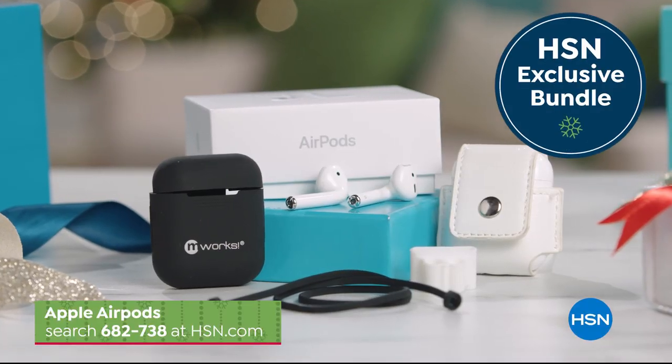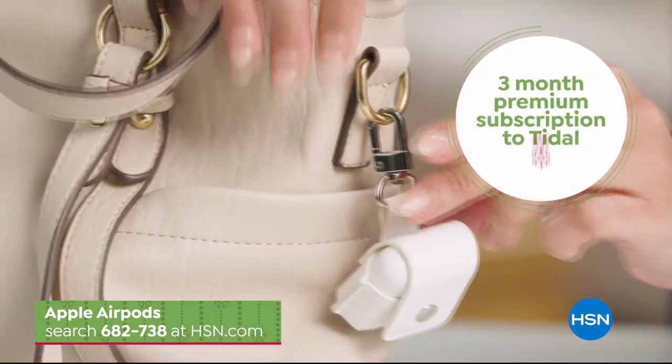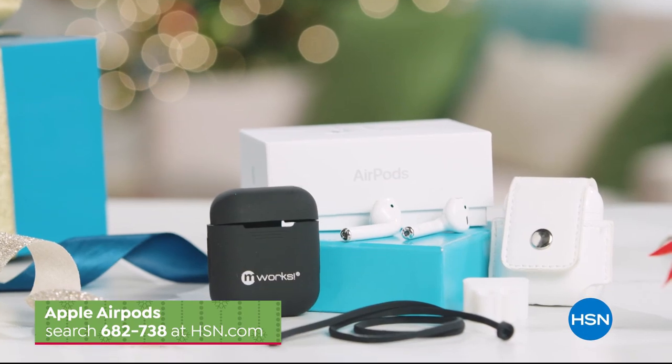Exclusive bundle of useful accessories that includes a stylish keychain case and a three-month premium music subscription to Tidal. Search 682-738 at hsn.com.